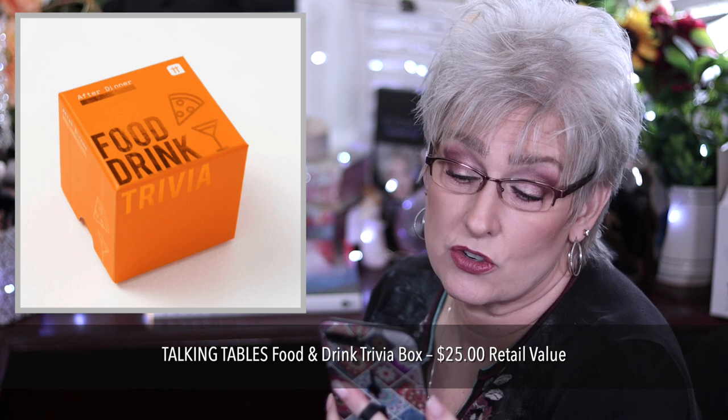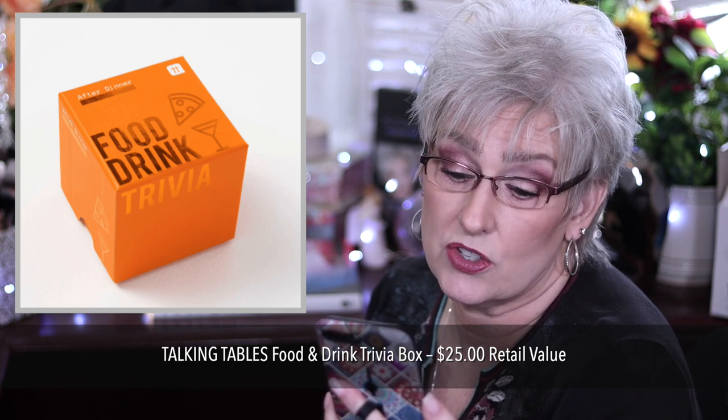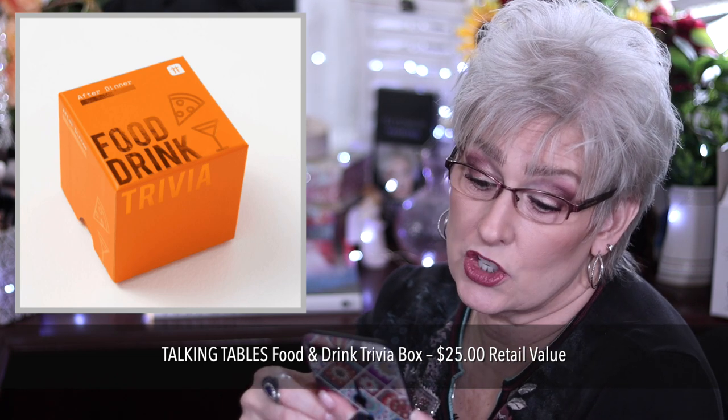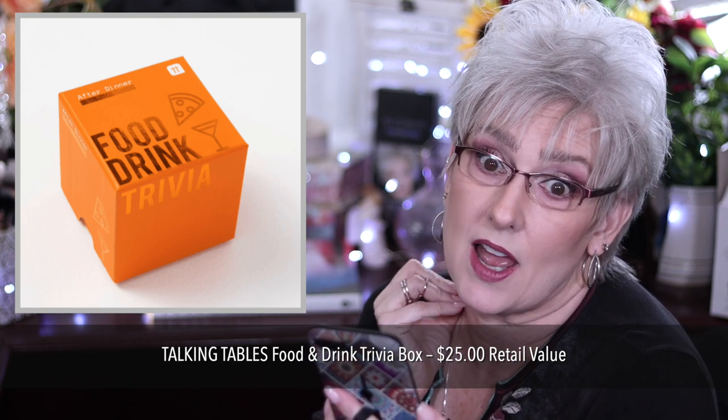Customization 5 has five items and it is for annual members to choose. You get additional options for $7 each while supplies last. First item is the Talking Tables Food and Drink Trivia Box for $25. It contains 120 questions, to be exact.